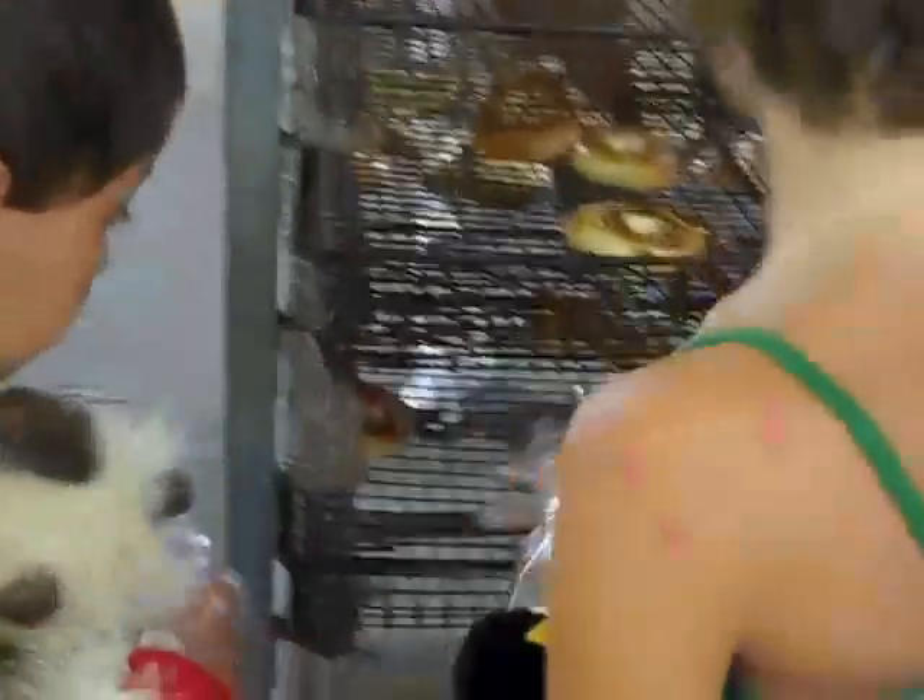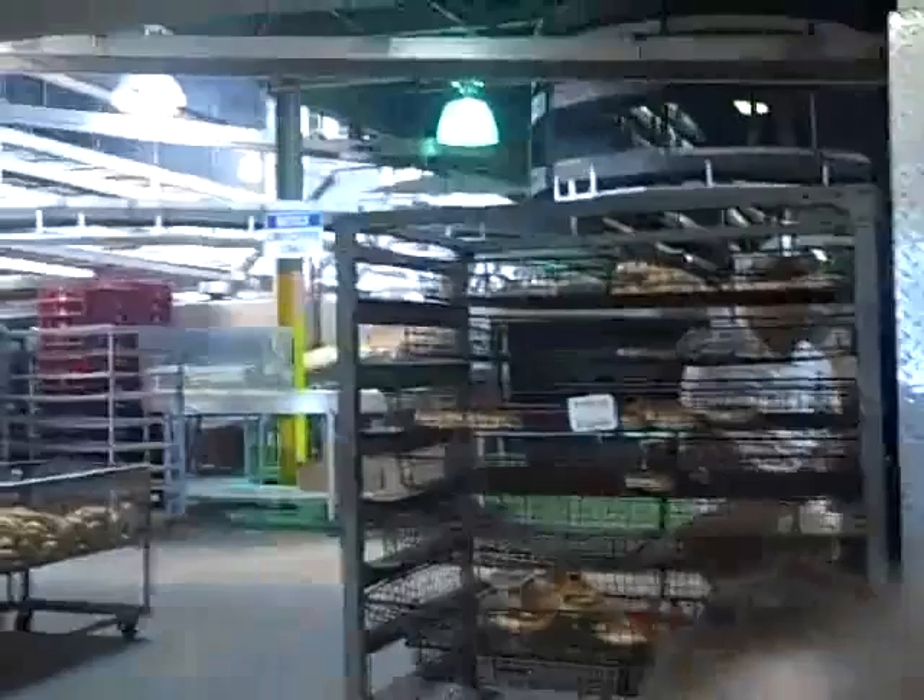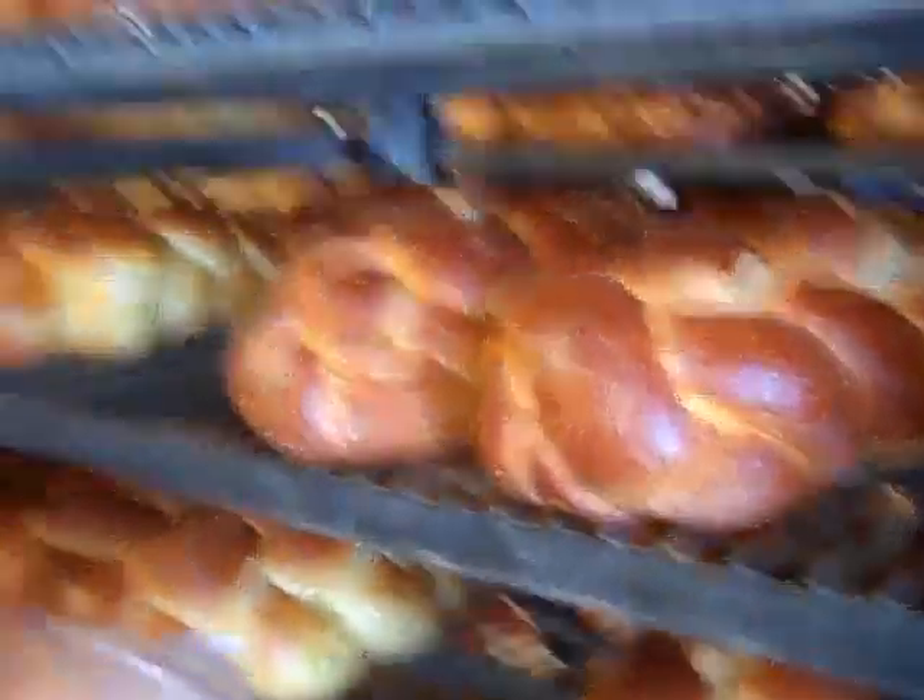Hello everybody, this is Grox101A and I'm in a bread factory right now. You can see all the bread and stuff. This is the bread factory.